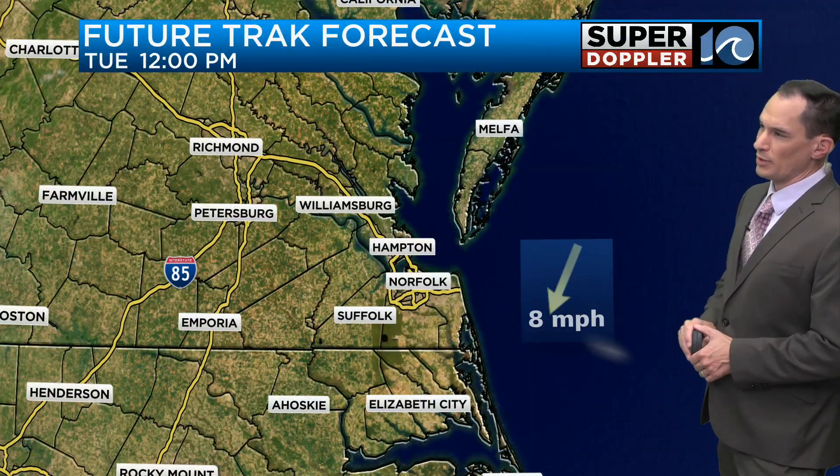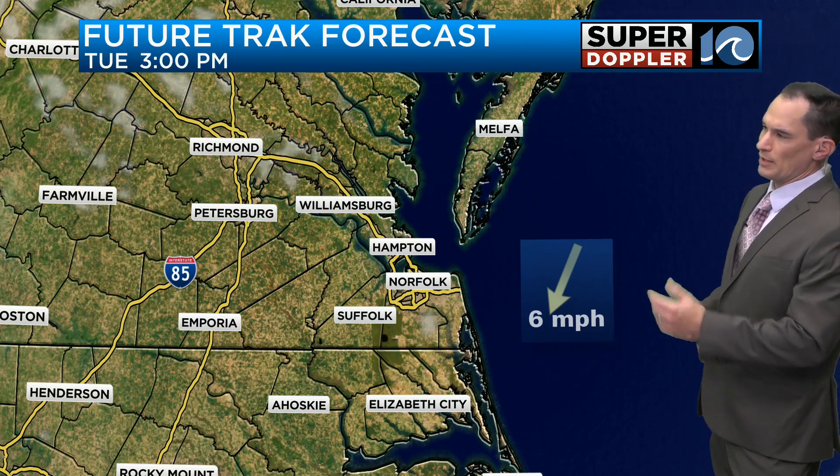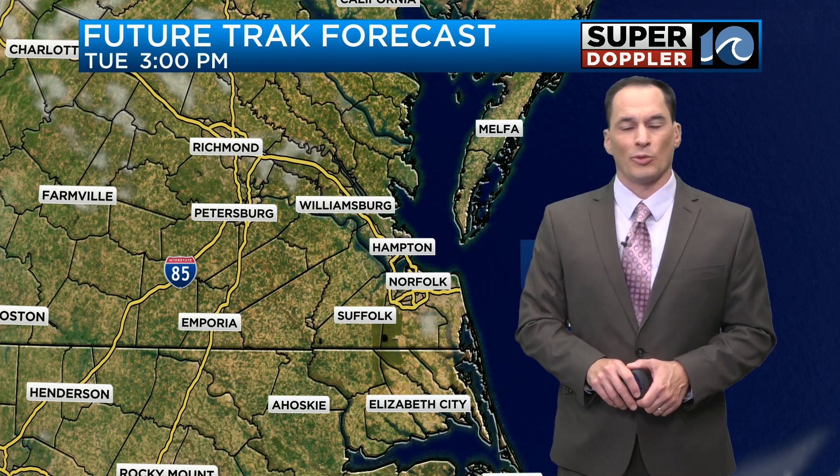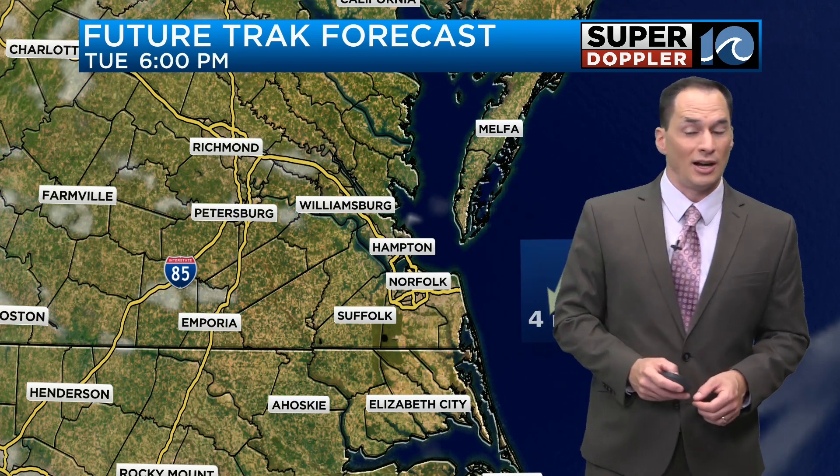We've got lots of sunshine throughout the morning and the midday. Going into the afternoon, lots of sunshine as well. I think the winds will be mainly out of the northwest — the model's saying mostly out of the north, but either way it's going to be a light wind. Plenty of sunshine up through 6 o'clock.